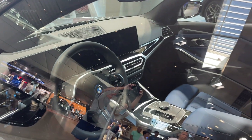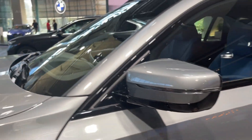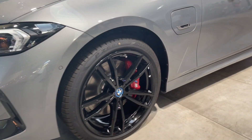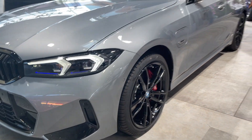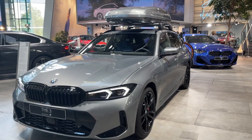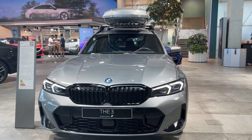It offers a luxurious and comfortable environment, with well-bolstered and supportive sport seats, high-quality materials, and a range of extra-cost content including a head-up display, ambient interior lighting, and wireless charging. The sedan also provides ample cargo space, with a slight reduction in the 330e due to the space occupied by the battery pack.